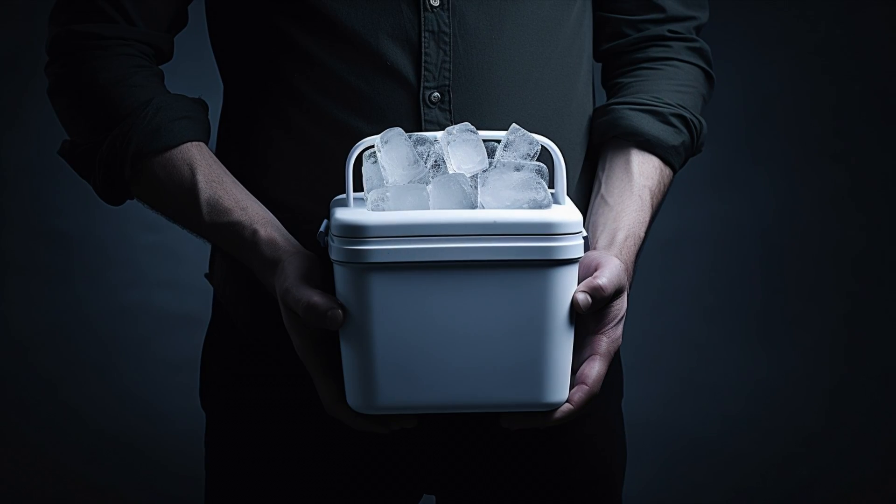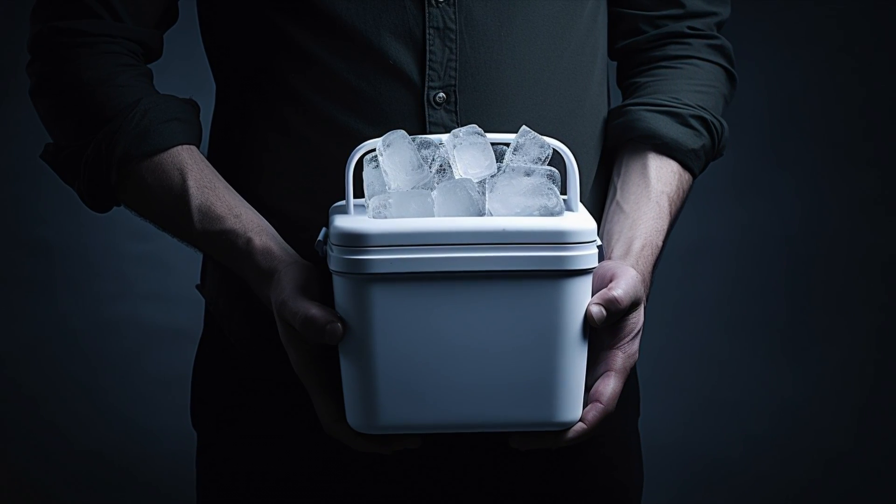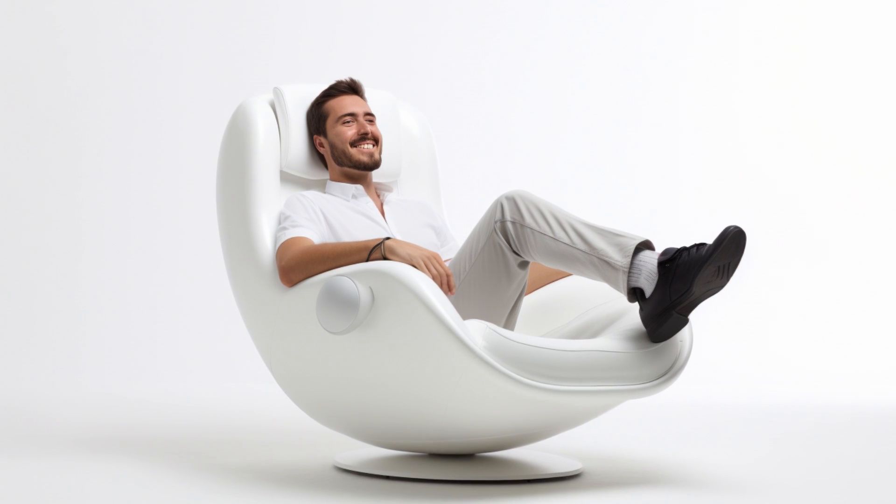We know what you're thinking — what about the price? Well, let's just say you'll have to sell a kidney to afford it. But who needs two kidneys when you can have the prestigious Apple chair as a status symbol?